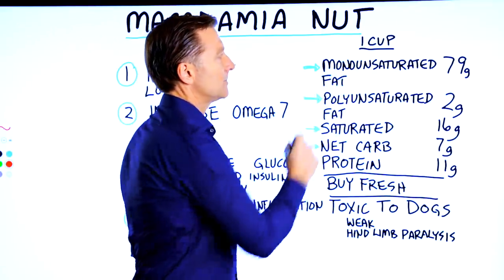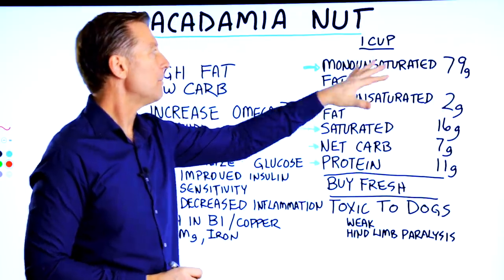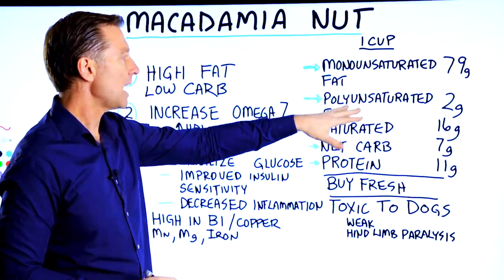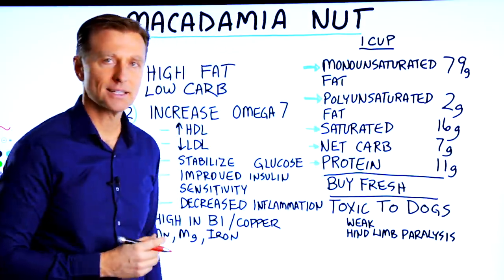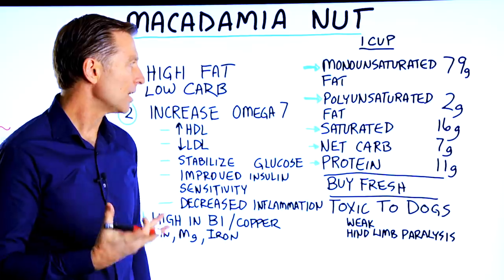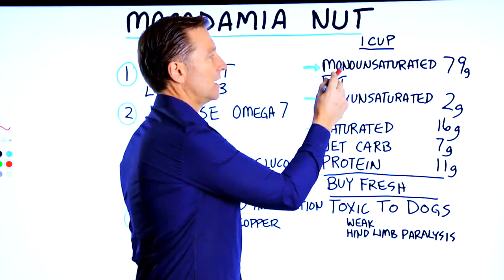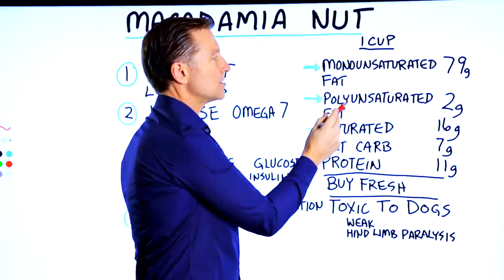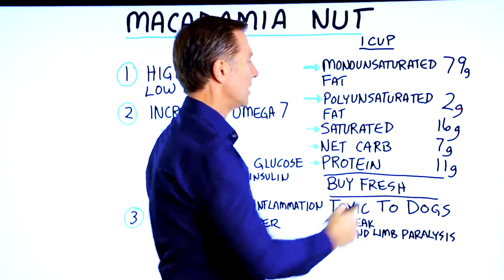Monounsaturated fats: 79 grams — that's huge. Now, monounsaturated versus polyunsaturated: polyunsaturated fats are the ones that create oxidation, artery problems, and inflammation. Monounsaturated fats don't. So polyunsaturated is pro-inflammatory, monounsaturated is not. And this only has about two grams of polyunsaturated fat, so this is a really good ratio.